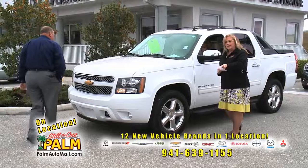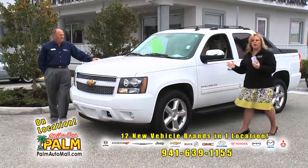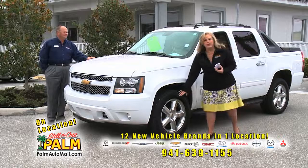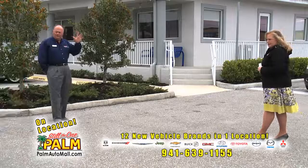GM certified means you get the remainder of the warranty plus an additional 12 months, 12,000 miles, and two years of free maintenance included. This is full power — power windows, power locks, leather, step bars, upgraded wheels — and this is $34,751. That's a pretty good price. I've owned two of these. The pan leather and the way the back works and all that is pretty unique.